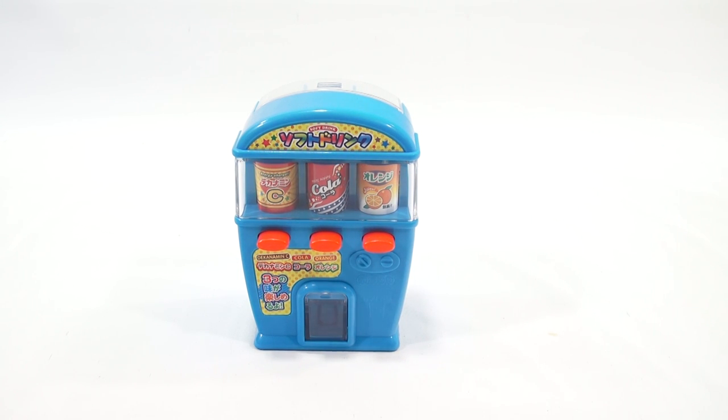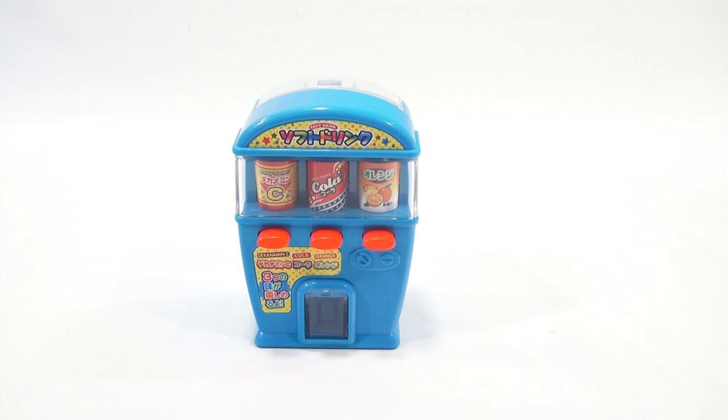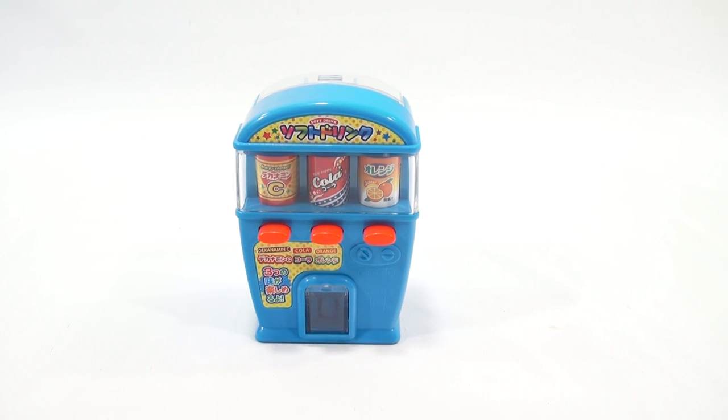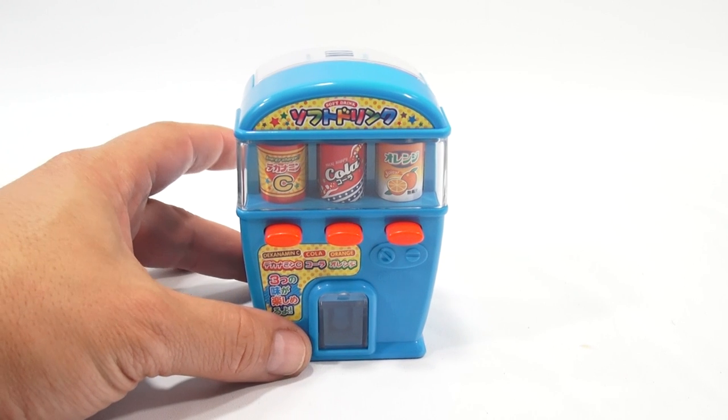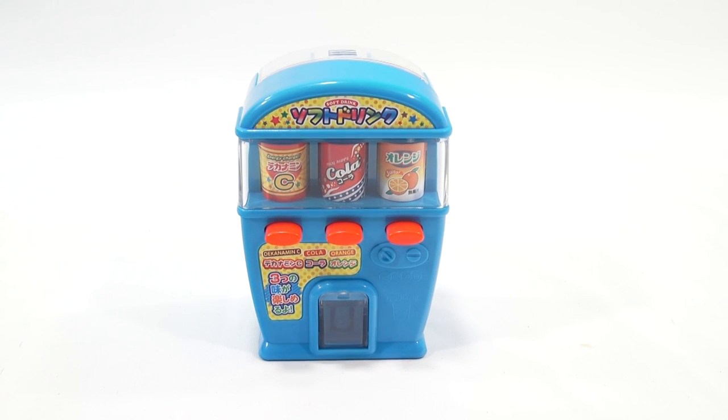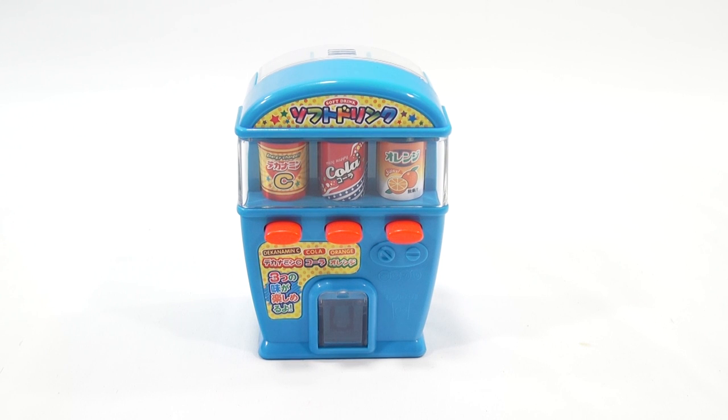So what do you think about that little candy dispenser? We've got a few more of these and some other cool soda dispensers coming on video soon. If you like these candy types, look in the description — I'll have a playlist down there of other cool candies from all over the world. Thanks for supporting Lucky Penny Shop, visiting our website, sharing our videos, and giving them a thumbs up.